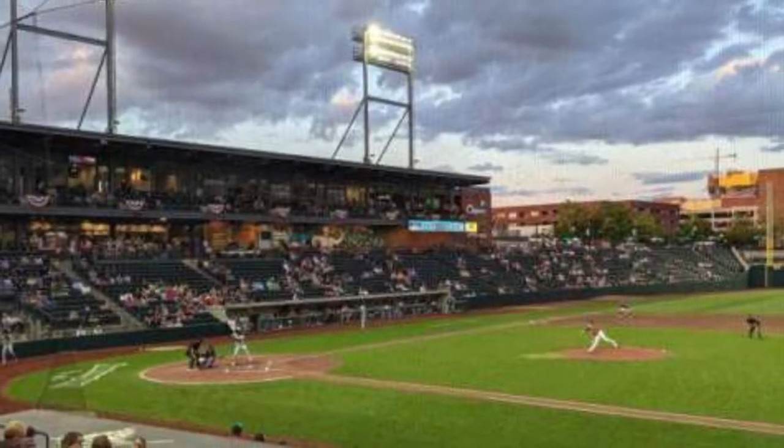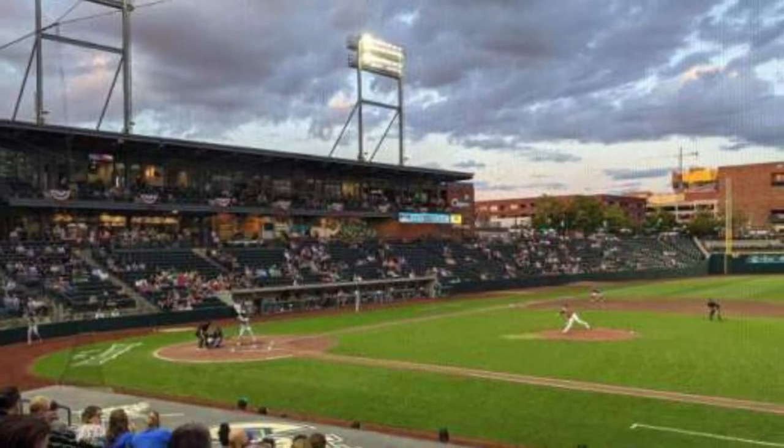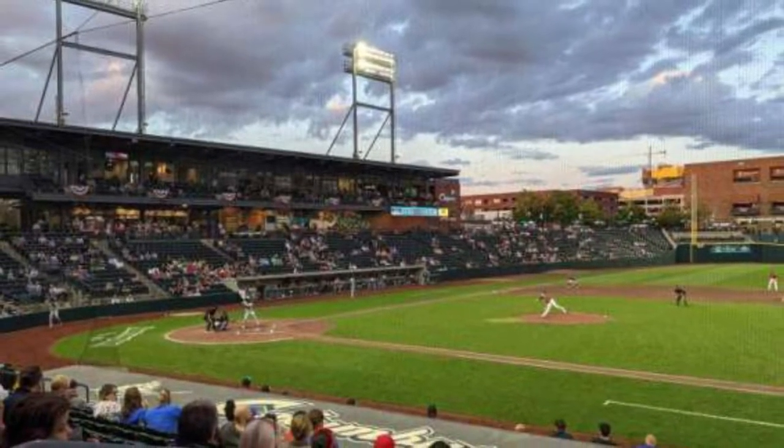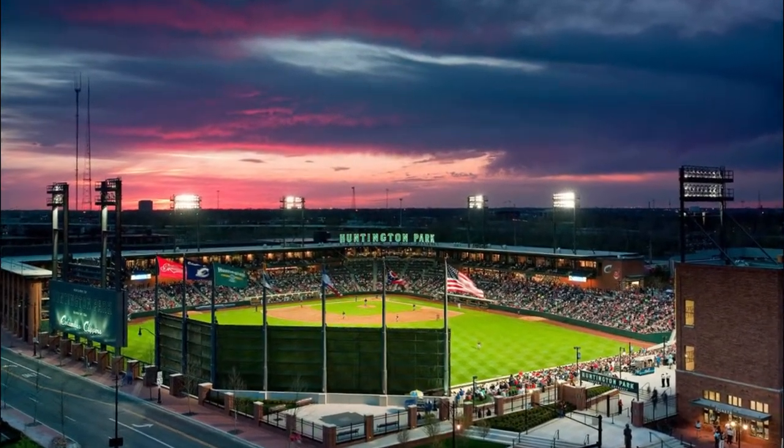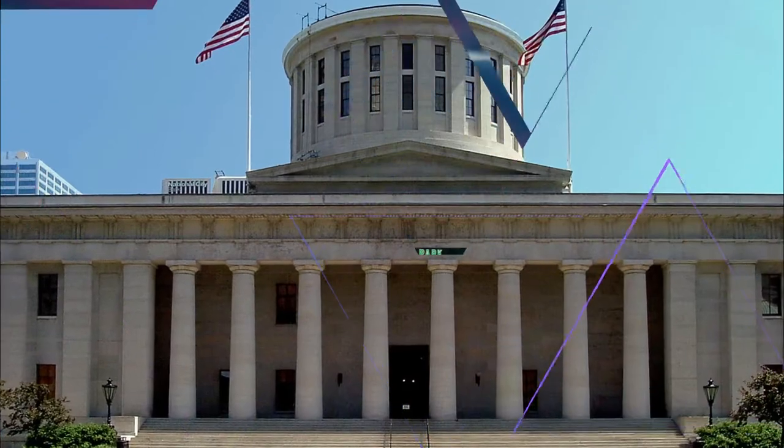Number six: Huntington Park. If you happen to visit Columbus on a diamond night at Huntington Park, no doubt you will feel like a local. Home of the Columbus Clippers baseball team, Huntington Park is an exciting way to enjoy one of the city's premier attractions in the heart of the Arena District.